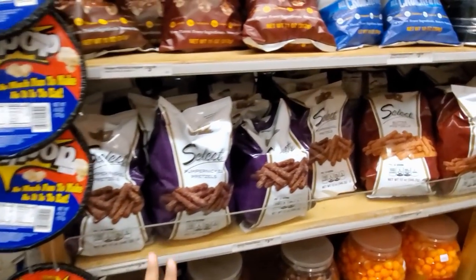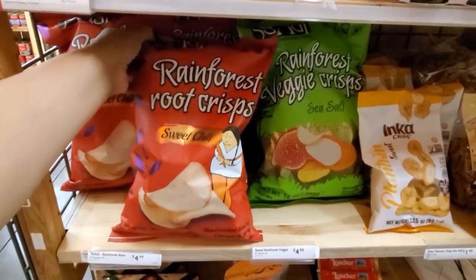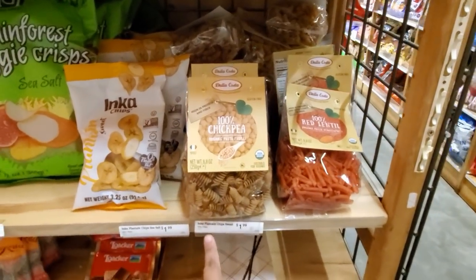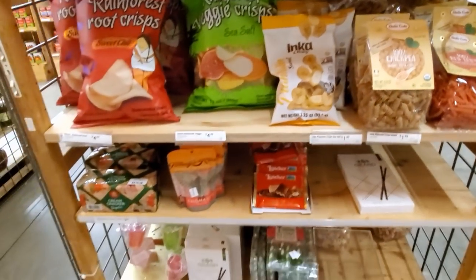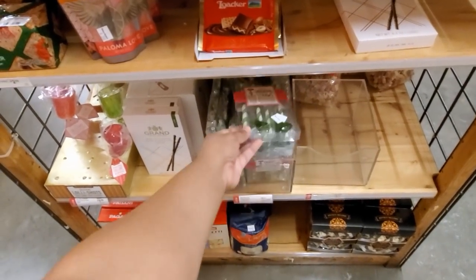Jiffy Pop — haven't made that in such a long time. Rainforest root crisp, sweet chili for $5, and they do have a veggie chip. 100% chickpea pasta — these are going to be $2 here. And a red lentil, which are my favorite. Drinking straws.